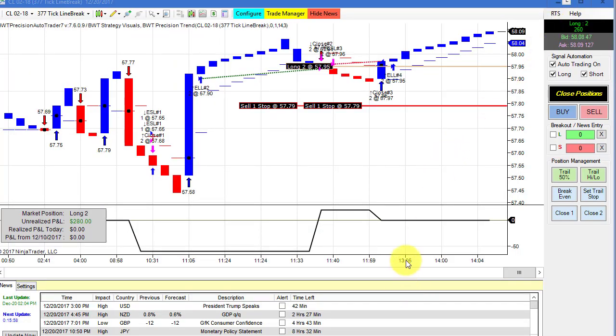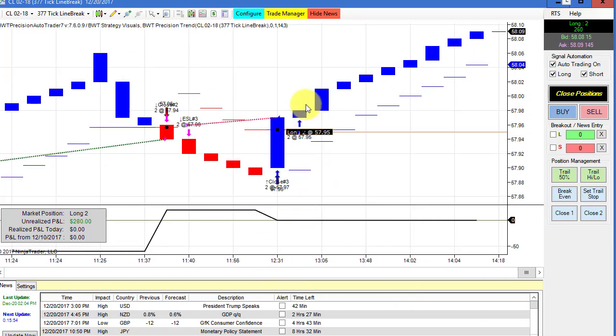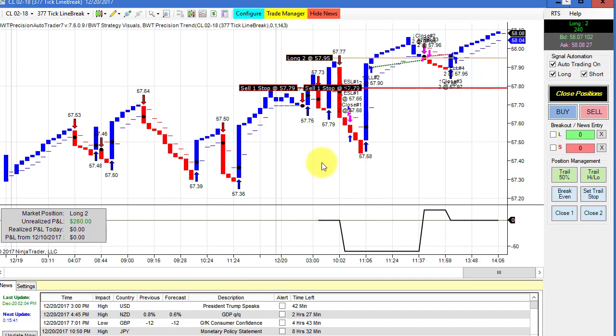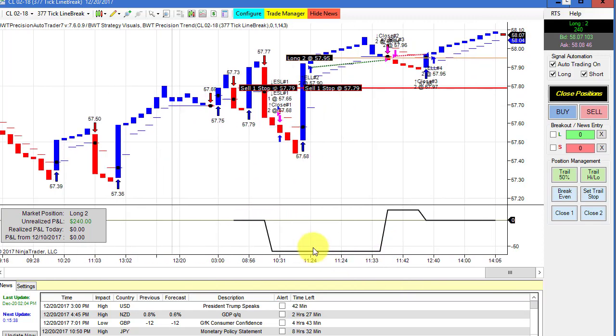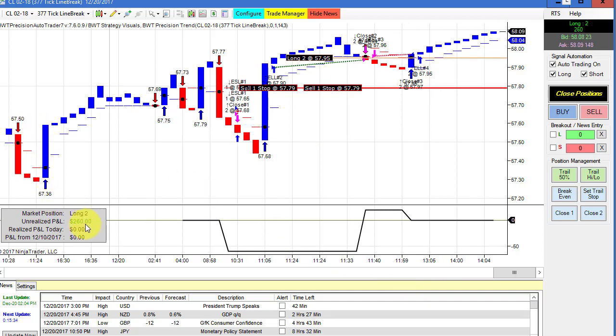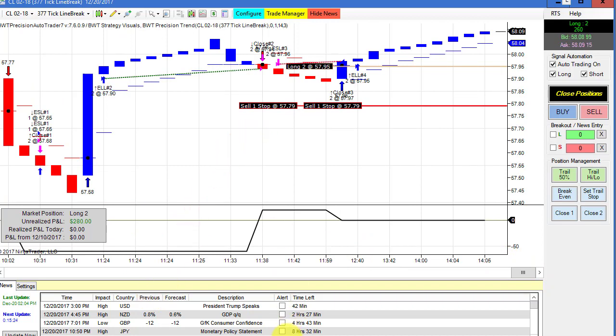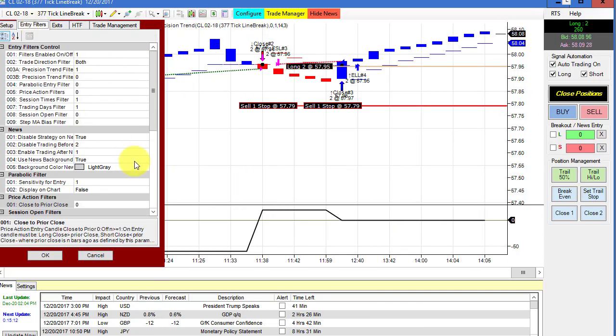We have a few open positions. This is the crude oil on a 377-tick line break chart, and this is currently an open position. There was a small winner and a small loser, and we drew down on a trade — not very much, only about $50. So as you can see, we have an open position of about $2.60 on two contracts. On this, we used our news filter. If you check the box here for a news event, the auto trader will stop trading before the news event — in this case, two minutes before the news event it exits any open positions, and then starts trading one minute after the news. We have that filter built into the auto trader.